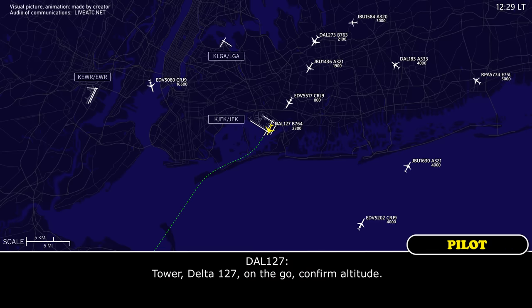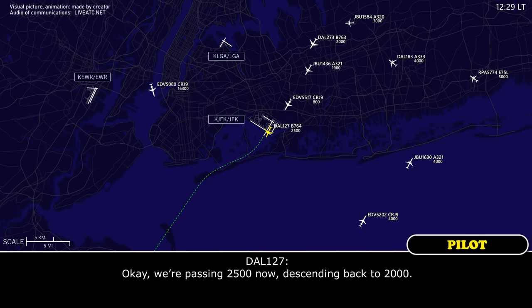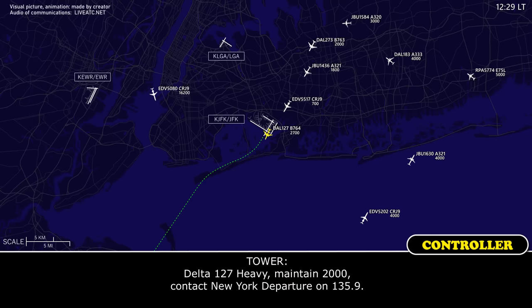Tower, 127 is on the go, confirm altitude. Delta 127 Heavy, maintain 2,000. We're passing 2-1-2 now, descending back down to 2,000. Delta 127 Heavy, maintain 2,000, contact New York Departure on 135.19.